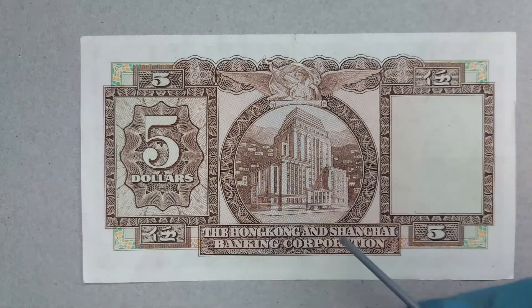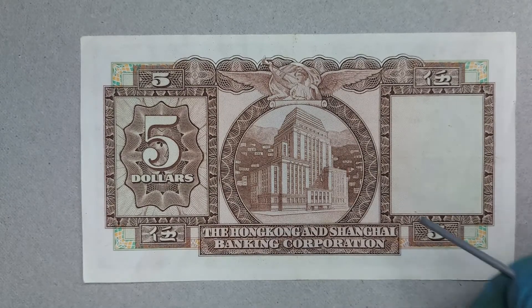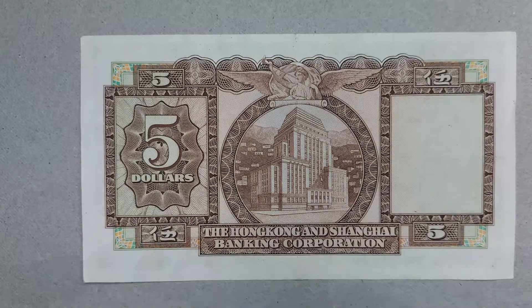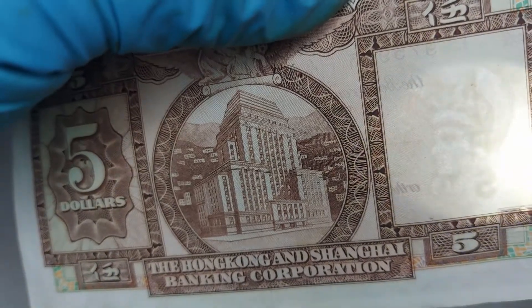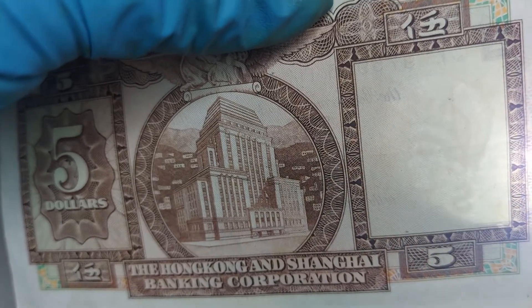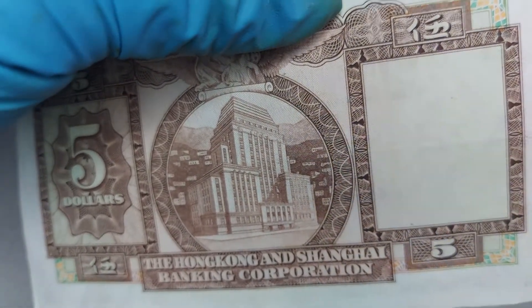We can see a picture of some office blocks with houses and mountains in the background, and underneath it the wording says 'The Hong Kong and Shanghai Banking Corporation.' To the right there's a blank frame — pick up the note — and through it you can see Lady Britannia staring off to the right wearing her helmet. Very nice watermark overall.